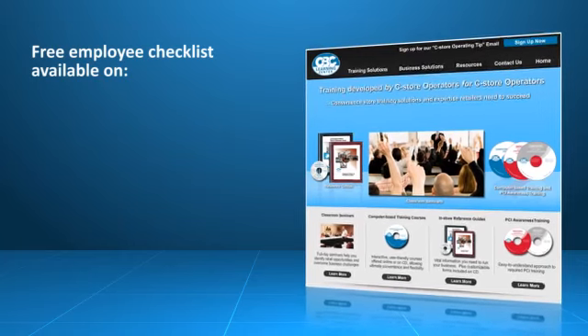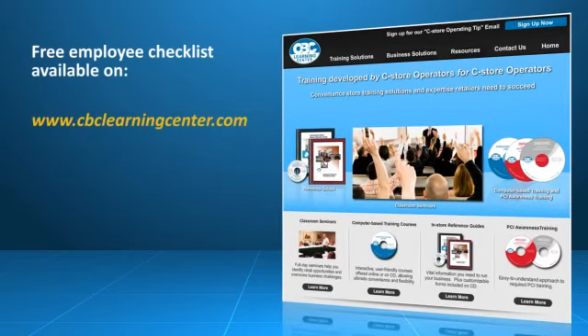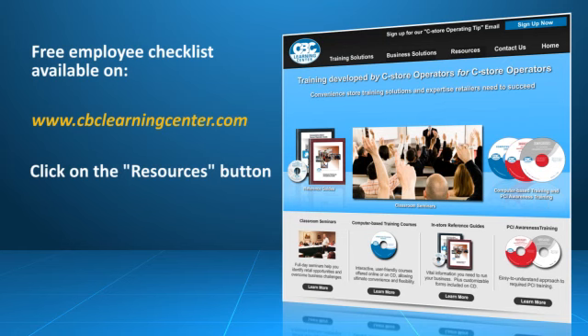You can access a free employee checklist by visiting www.CBCLearningCenter.com and clicking on the resources button.